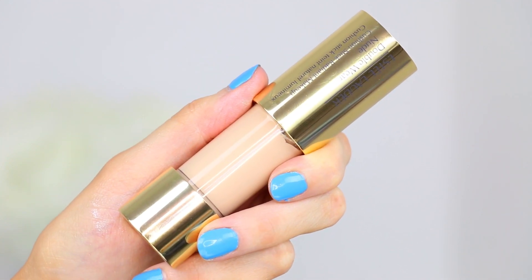Now on to another foundation I'm excited to try — this is by Estee Lauder, the Double Wear Nude Cushion Stick Radiant Makeup. If you've been watching me for a while, you know I love the Estee Lauder Double Wear Foundation. This is part of that family — very highly concentrated formula, supposed to wear for eight hours without touch-ups, in a convenient stick form. I'm a little worried it might be streaky, but I love the whole Double Wear line, so I'm going to test this out.